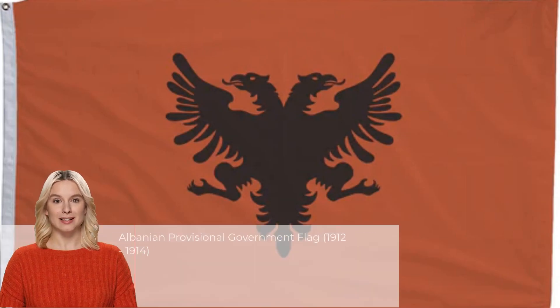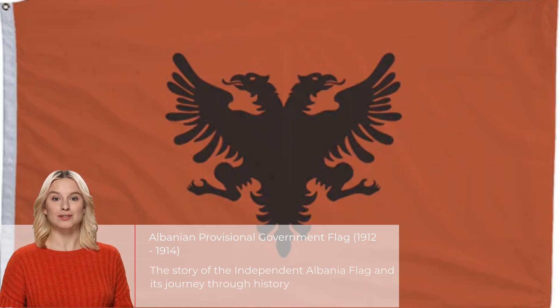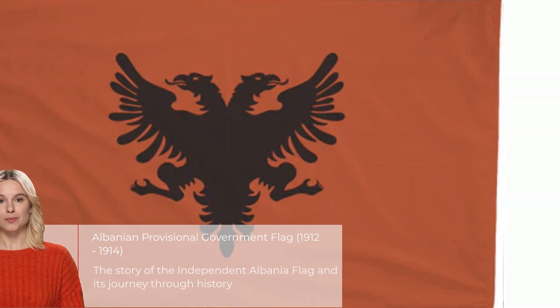On November 28, 1912, Albania declared independence from the Ottoman Empire, adopting the independent Albania flag. It had a red field with a black double-headed eagle symbolizing the national spirit. However, political turmoil and foreign intervention led to the flag's short-lived existence during and after World War I.